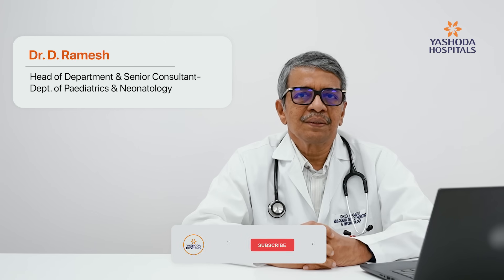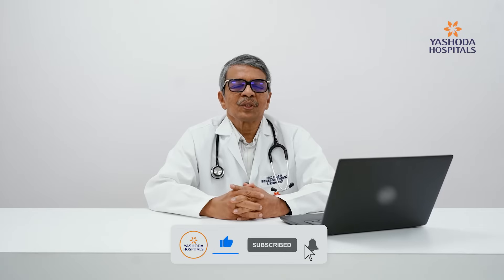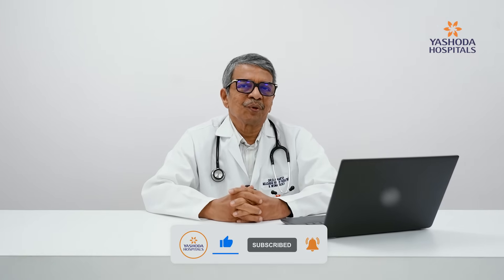Hello everybody, I am Dr. D. Ramesh, Head of Department of Paediatrics and Neonatology, Yashoda Hospitals, Secunderabad branch. I come across a lot of parents with queries about newborn jaundice. Some of the commonly asked questions I will try to tackle, and share the information I would like to pass on to you.